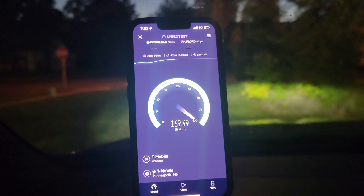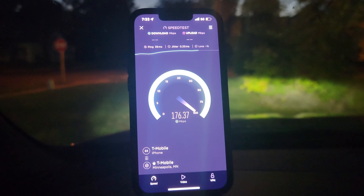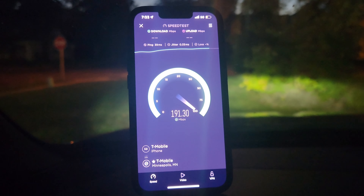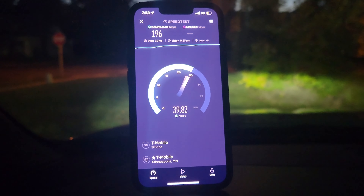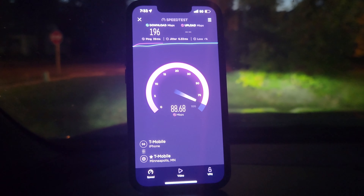So now we're going 130, 140. Yeah, it gets going pretty good — 170 megabits. I was getting 210 at my house, but wow, okay, that's kind of why I came here.